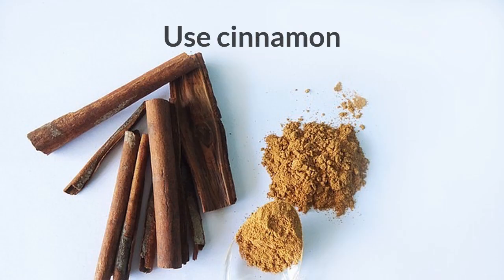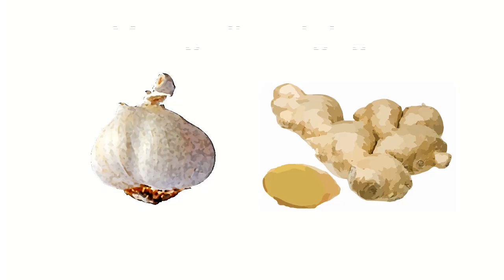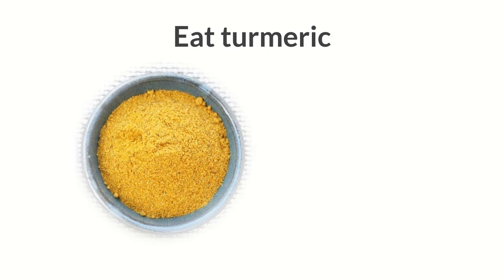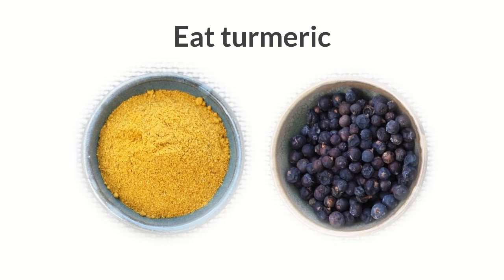Use cinnamon to spice up your dishes. Eat more garlic and ginger — they are tasty and work amazingly against insulin resistance. Turmeric is packed with curcumin, a powerful antioxidant compound that helps improve the overall function of beta cells in the pancreas. Using turmeric could significantly enhance your insulin sensitivity and cut the risk of developing full-blown diabetes. Don't forget to include black pepper in dishes that use turmeric, as it boosts curcumin bioavailability and makes it easier for absorption.